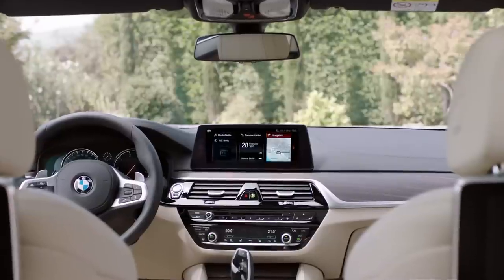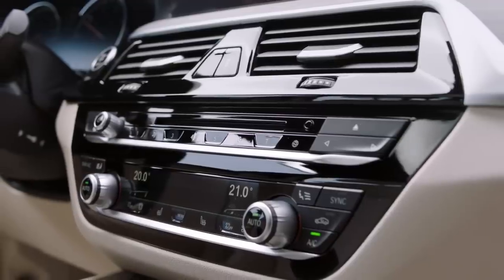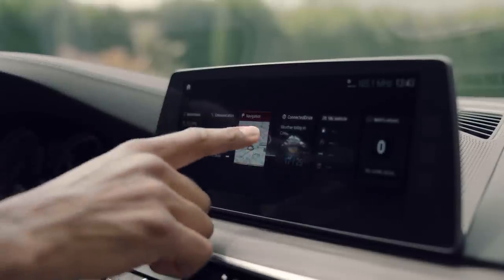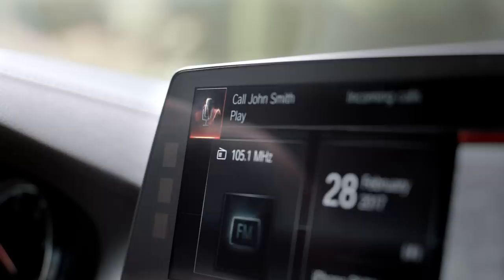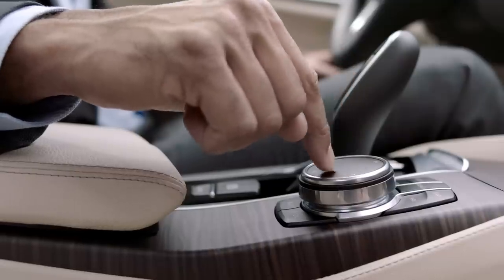Taking a look at the new cockpit, you'll find that it is still typical BMW and driver-oriented. A highlight is the new center display with its interface design. You can configure it by yourself, and it can be operated via touch, gesture, voice, and of course by using the iDrive touch controller.